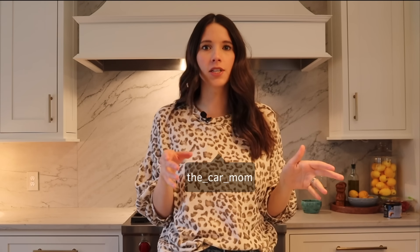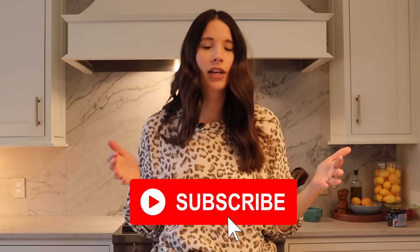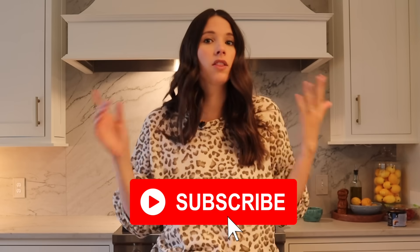Hey guys, it's Kelly and today I am super excited to bring you my Amazon favorites. This has been a pretty highly requested video and I have some really good favorites that I use every single day in my car. If you're new to my channel, my name is Kelly and I'm the Car Mom — I review cars for moms and families. Everything I'm showing will be linked below on my Amazon shop, so let's get started.